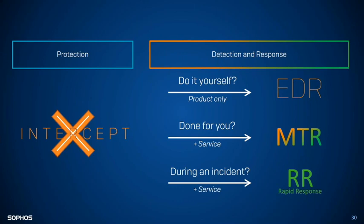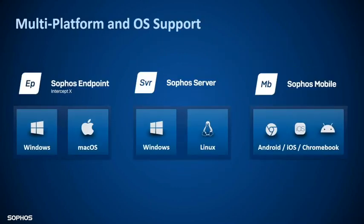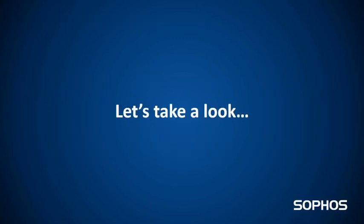We support multiple platforms: Windows, Mac, Windows Linux servers, Android, iOS, and Chromebook products. So Sophos can help protect all your endpoint devices. Now let's take a look at the Sophos Central Platform, which is where we actually manage all of this.